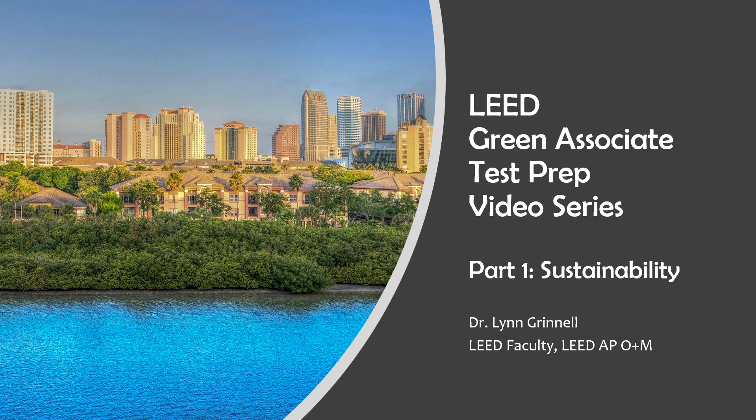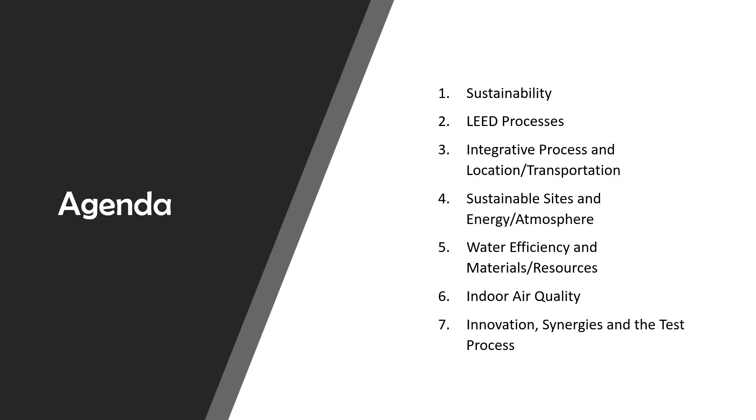You also get a break on the cost of the exam if you take it when you are a student. The textbook covers the green building concepts on the exam, but if you've ever taken a licensure or other credential exam, you will know that there are always questions that highlight the interests of the organization.